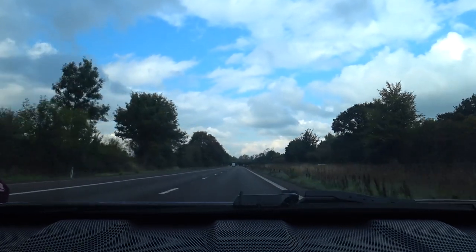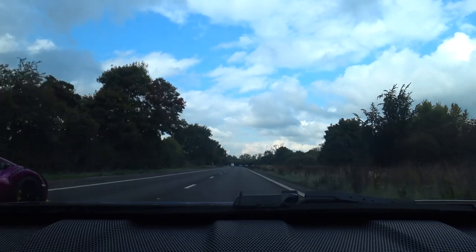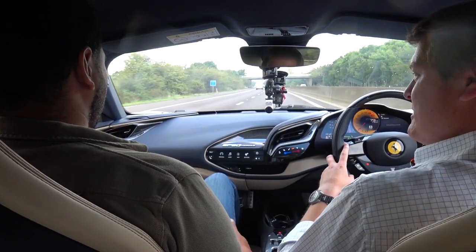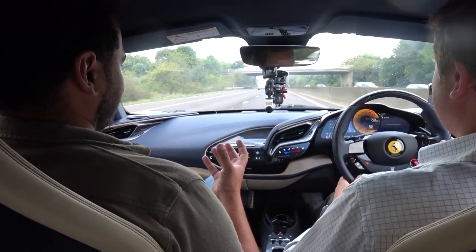Whenever you put somebody at the wheel of a Lamborghini, they just become a Lamborghini driver, and all of a sudden the last four gears cease to exist. We'll go in performance and keep the engine running because who knows what we're going to be doing with it later. Kind of bright right now with both the STO and the Elise behind us. For this drive up we've got about 20 minutes to go.